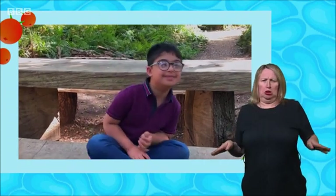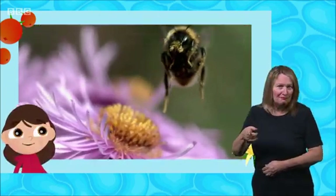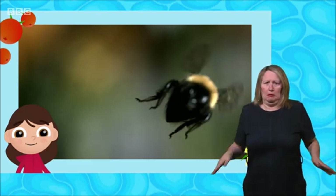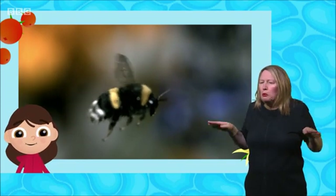Why do bumblebees buzz? Great question, Kush. The speedy flapping of their wings makes tiny movements in the air called vibrations. These vibrations sound like buzzing to us, but not to the bees as they don't have ears.